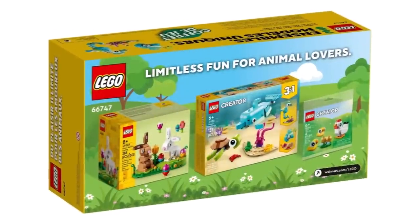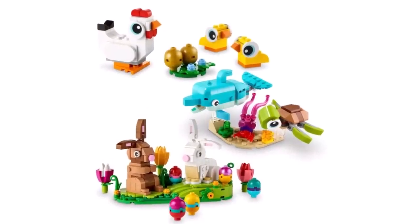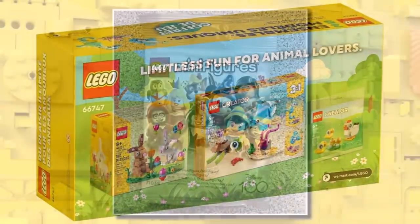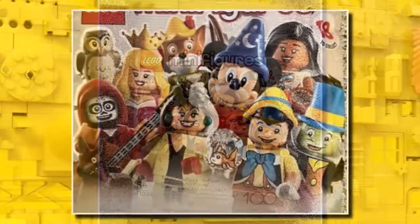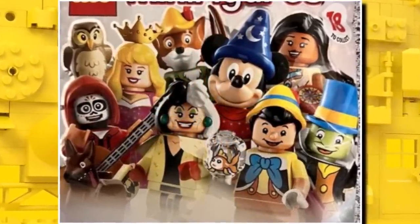Walmart has also revealed a brand new Easter pack including three sets for only $15, available online and in Walmart stores. If you want a range of LEGO Creator brick-built animals you can get them all in one pack at a great discount. We also got a better look at the LEGO Disney 100 CMF packet, seeing the characters in more detail — all looking really great, like Mickey and Cruella. Some amazing characters are coming in this series, launching on May 1st.